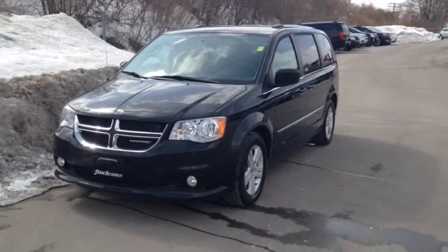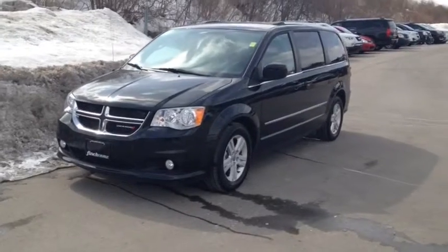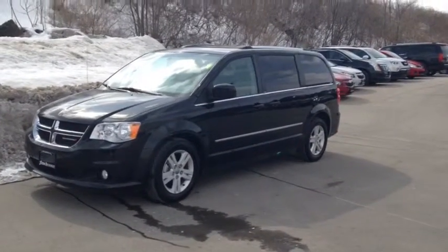This is a gently used, previously enjoyed vehicle that comes e-tested, safetied and certified with a complimentary CarProof report.